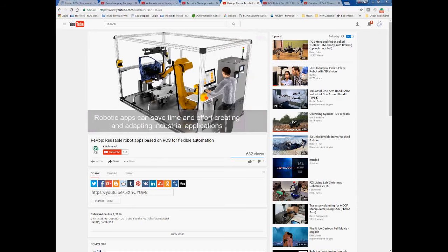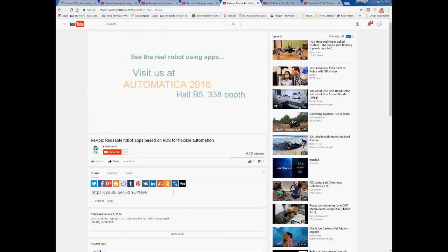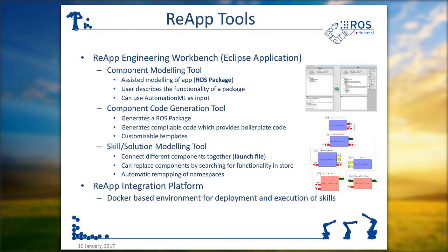REAP achieves this with semantics in the background and adding model-driven engineering to the ROS part. In REAP we've created the REAP Engineering Workbench, which is an Eclipse application consisting mainly of the component modeling tool, which allows you to use model-driven engineering tools. Basically you describe what an app does — this is extra effort compared to usual ROS development — but it gets better when you use the component code generation tool, which can generate a complete ROS package from the description. For example, you define the topics and all the code stubs for subscription or publication of those topics will be automatically generated.